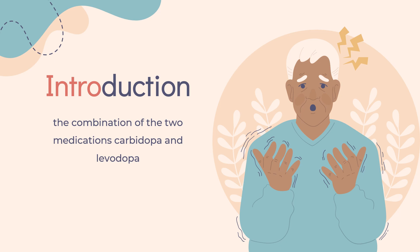In 2020, it was the 364th most commonly prescribed medication in the United States, with more than 500,000 prescriptions.